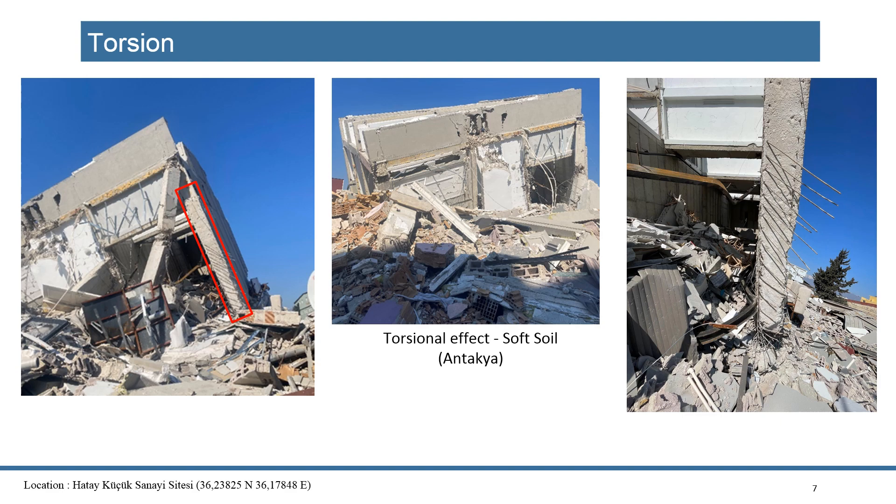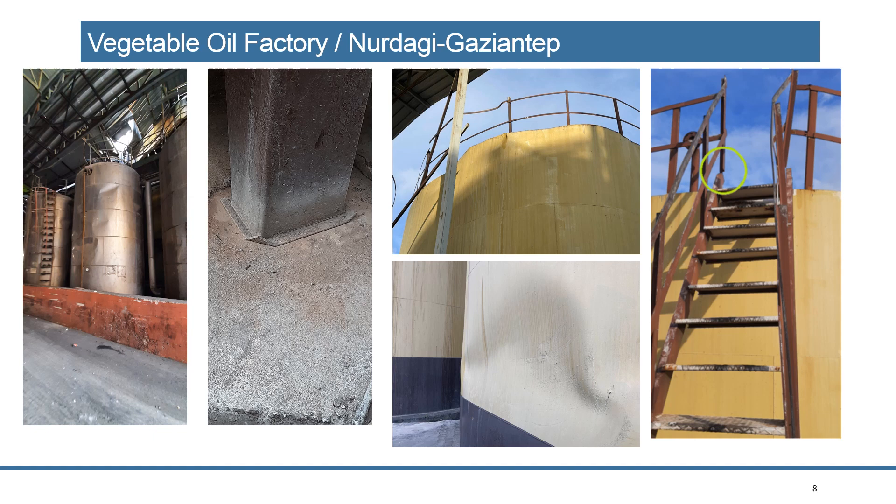This is a very well-constructed building — construction is almost perfect, no mistakes, design is almost perfect. The owners spent a lot of time and money to construct it, but this building collapsed. A building just next to it was unauthorized and unengineered and did not collapse. We think torsional irregularities, vertical ground motions, and soft soil — the combination of a few factors caused the collapse of this building.